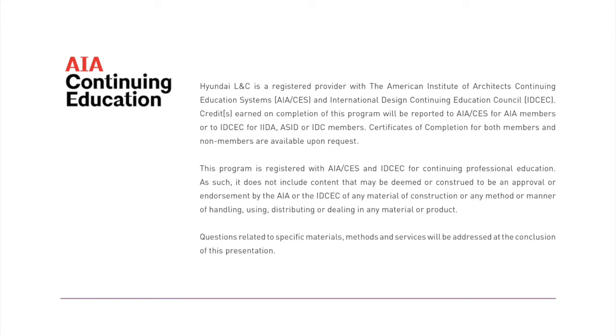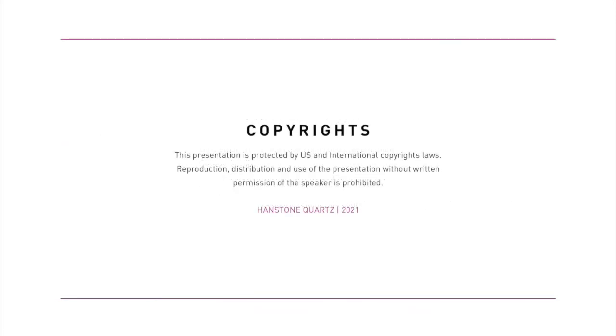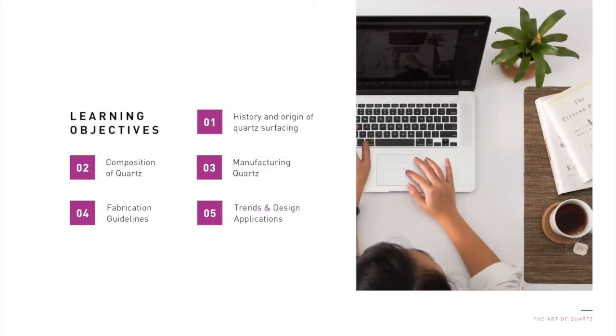The program is registered with both AIA and IDCEC. The presentation offers one learning unit with the AIA and one health and safety credit with IDCEC. At the completion of this on-demand course, you will need to take a 10-question test for AIA or IDCEC to receive your certificate of completion. Please note that this presentation is protected by the U.S. and international copyright laws. The learning objectives for this course includes the history and origin of quartz surfacing, composition and use of quartz, manufacturing quartz, quartz fabrication guidelines, and quartz trends and design applications.